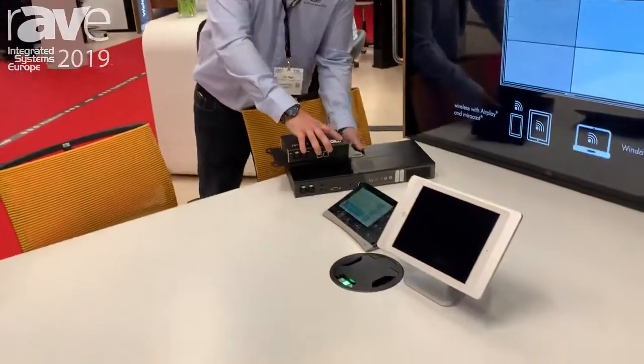Hi, my name is Tony. I'm from Ashton Bentley. We're here at ISE 2019 in Amsterdam and what we're seeing here is one of our huddle spaces — a four seat table with an attached 55 inch screen.